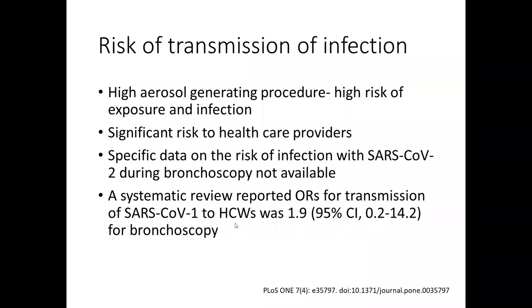Coming to the risk of transmission of infection during bronchoscopy, it is one of the highest aerosol-generating procedures and poses significant risk to healthcare providers. Specific data on the risk of COVID-19 transmission during bronchoscopy is not available. However, a systematic review of patients with SARS infection reported the risk of transmission to healthcare workers with an odds ratio of 1.9 for bronchoscopy, which was less than intubation and tracheostomy.